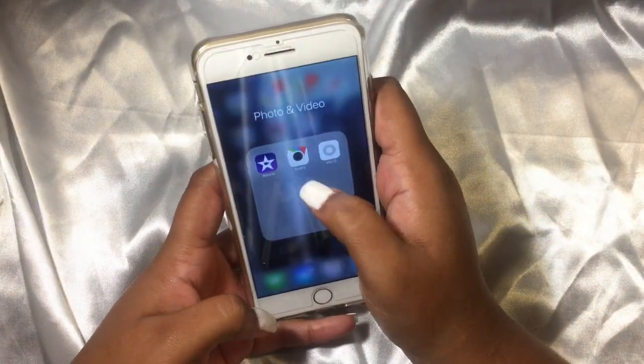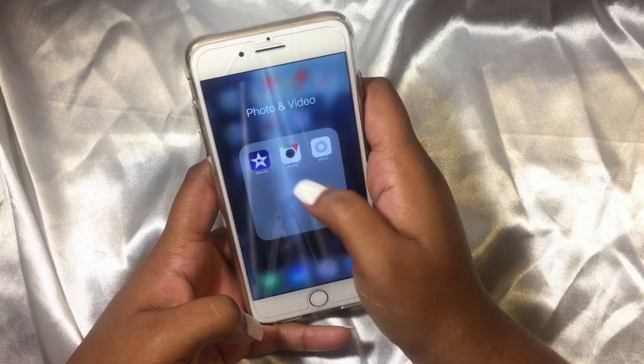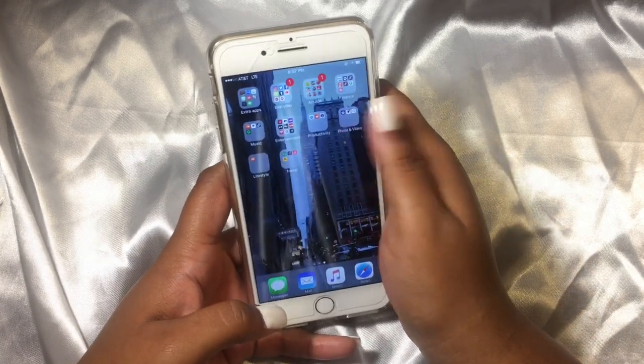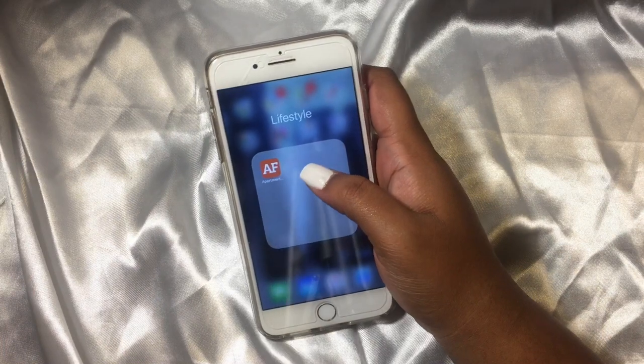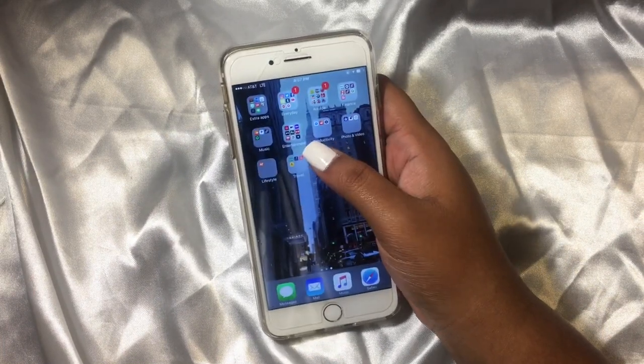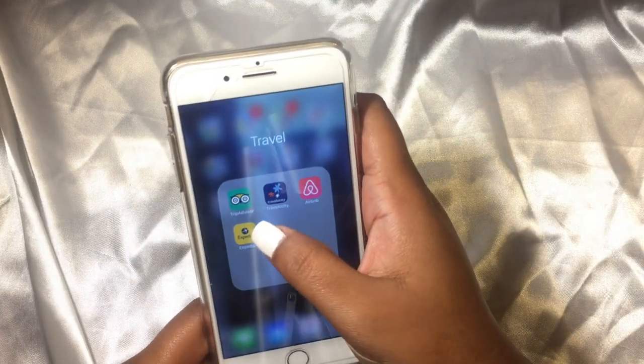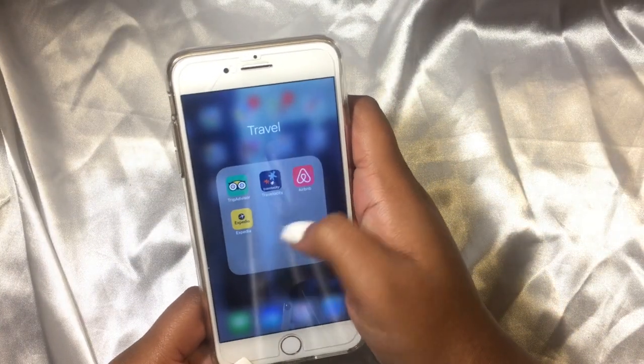Then I have iMovie, which I edit my videos on. Then I have Aviary and VSCO Cam, which are photo editors. Then I have Apartment Finder, because I'm moving in December so I'm trying to find apartments. Then I have TripAdvisor, Travelocity, Airbnb, and Expedia.